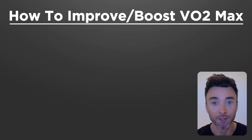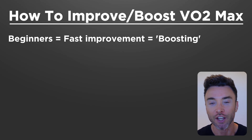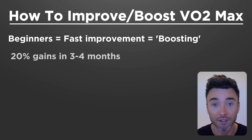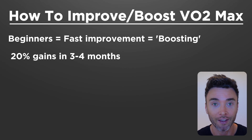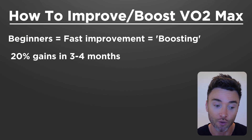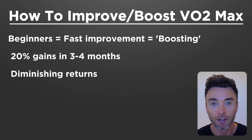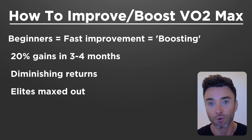The first thing to understand is that, like most things, beginners are able to see big gains in improving their VO2 max in a relatively short period of time, especially compared to elites. Technically, you can boost it with the right training, and beginners have been seen making 20% improvement gains — sometimes more — in as little as three or four months. But the more trained you are, the more difficult it is to continue that pace of change. The more advanced a runner you become, the more diminishing the returns become, to the point where elite runners have pretty much reached their natural, mostly genetically defined limit of that aerobic system.